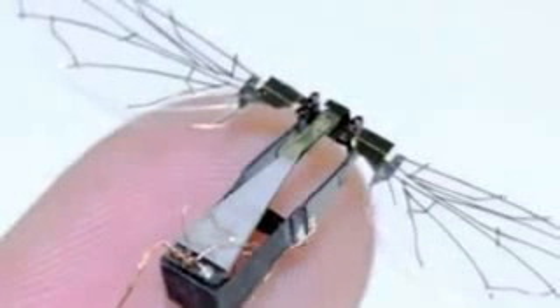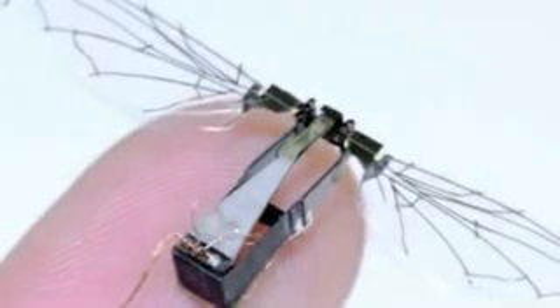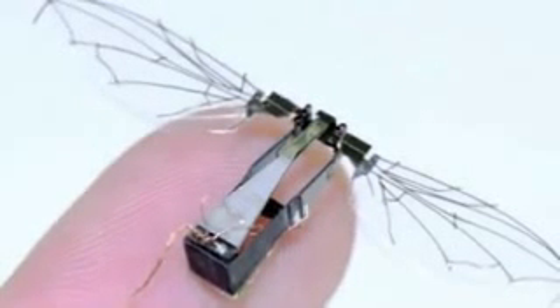These electronic parts forgo batteries and are powered instead by radioactive isotopes, which produce beta particles. The next time you notice a bug in your house, just make sure it's not been sent by the CIA.